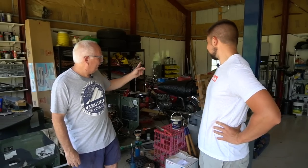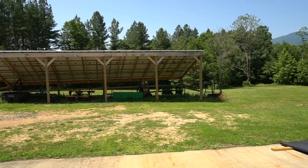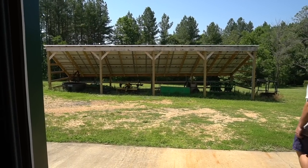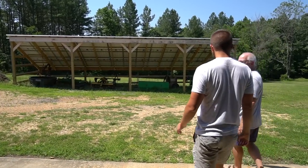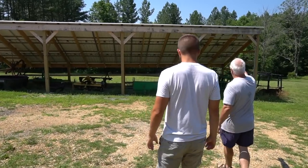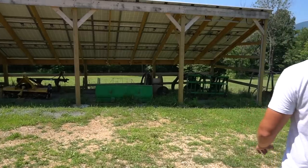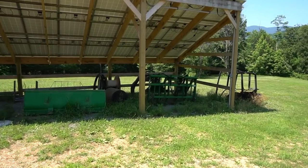Just to show you the details of this shed building as far as the solar panels — this is a mix of string inverter and micro inverter. You can see the last three panels over here look like they're wired differently, and that's because they are — they're using micro inverters.